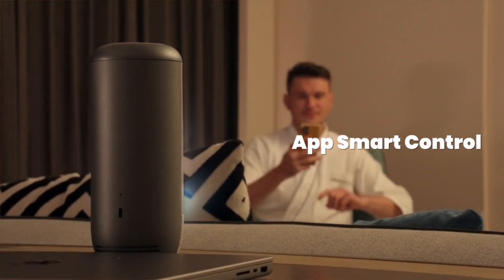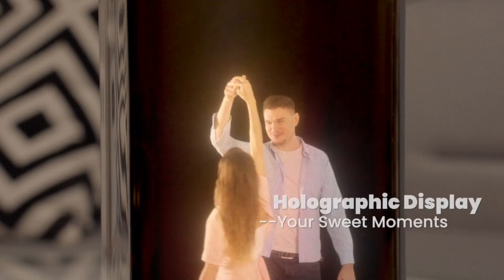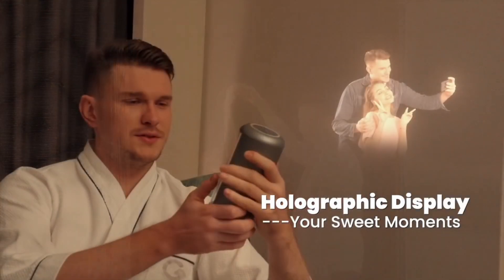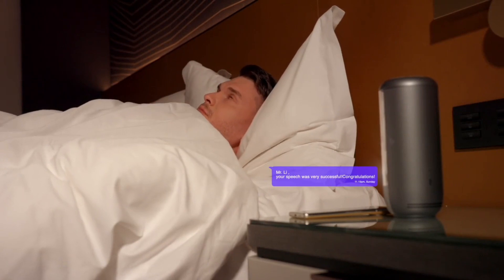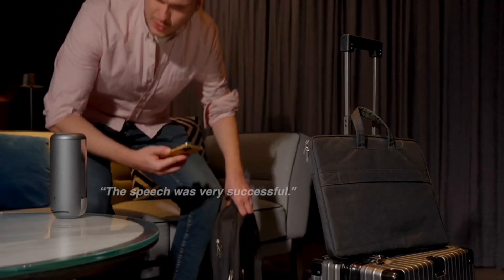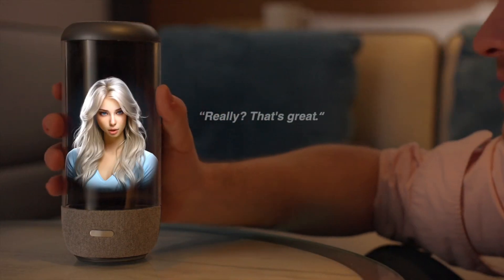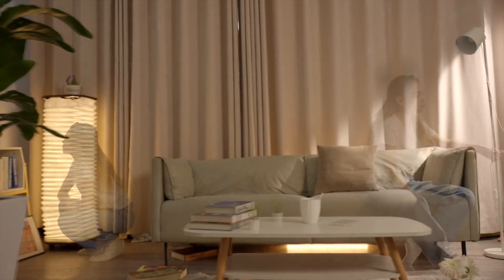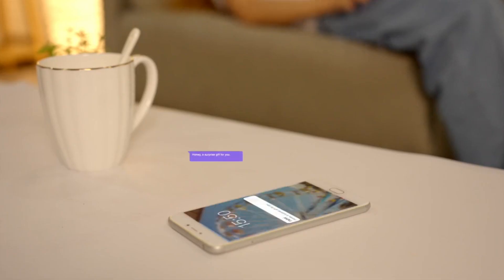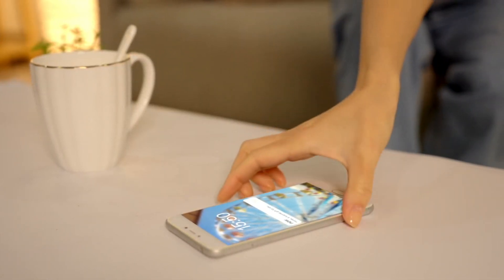The AI Holobox is not yet available for purchase. However, you can sign up to reserve a limited 40% discount being offered via Kickstarter. It is anticipated that the retail price will be $999, but if you back the project on Kickstarter, you will be able to purchase it for $599. Holograms will completely revolutionize both your personal and professional lives.